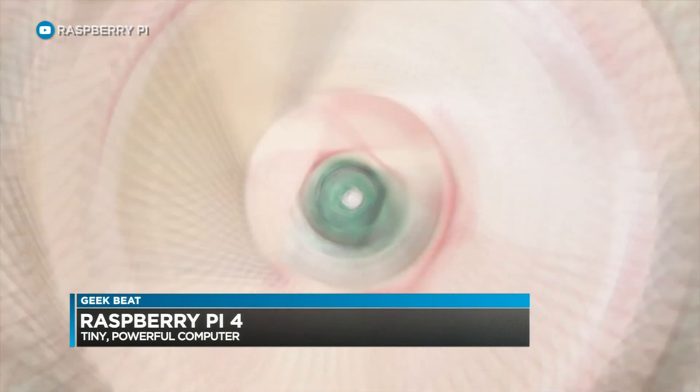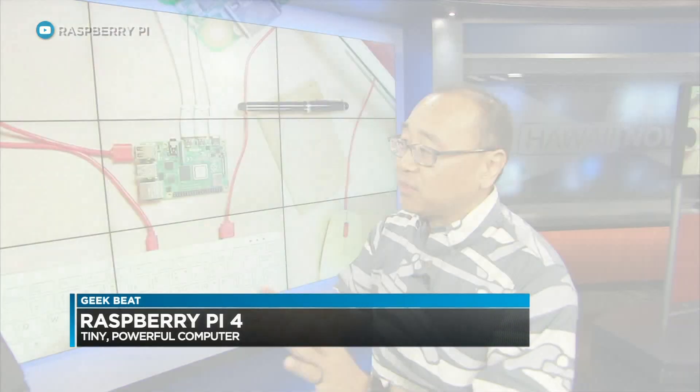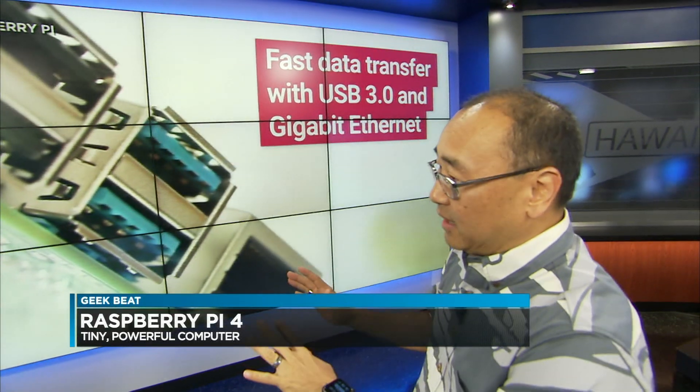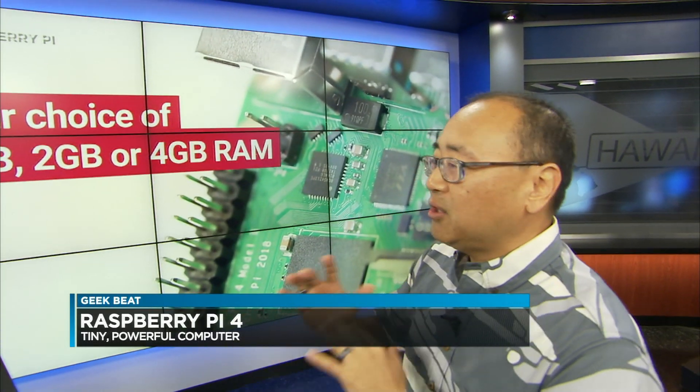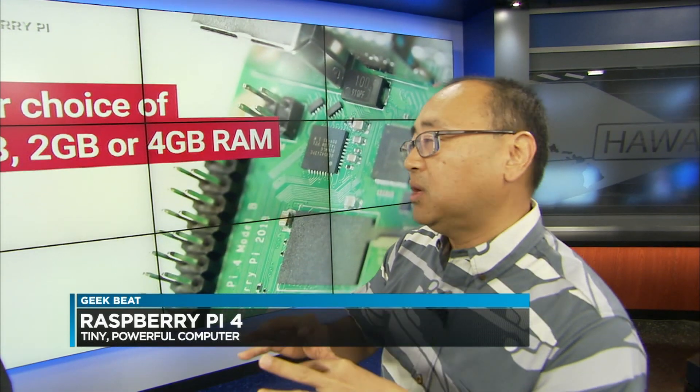They just came out with the fourth generation, the Raspberry Pi 4. For everyday people — like maybe your father who wants a small inexpensive computer just to surf the web — this is perfect. It comes in a one gig, two gig, and four gig version. Everything is faster — it's three times faster than the original Raspberry Pi 3B+.